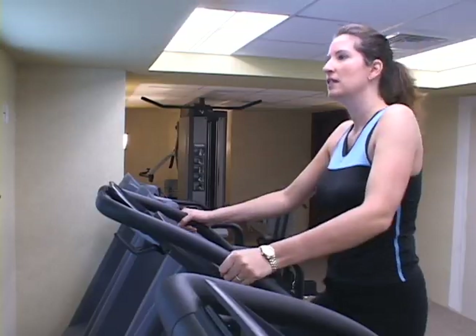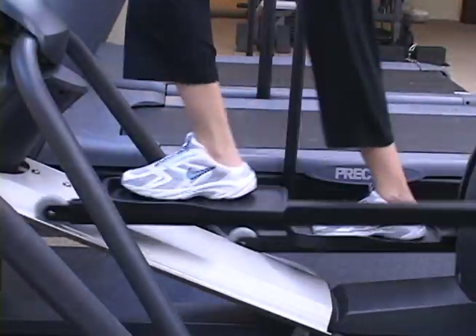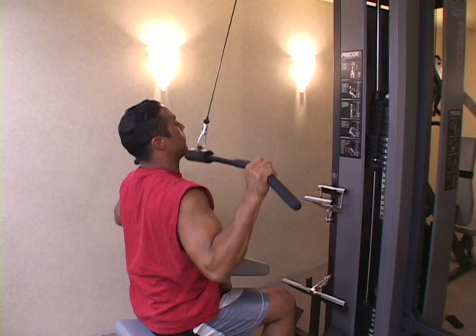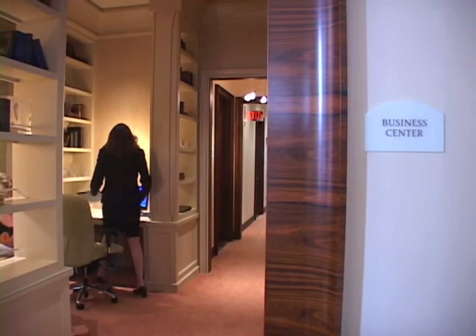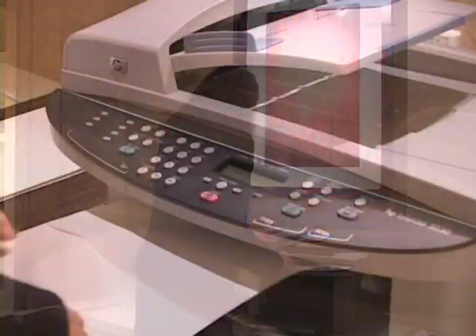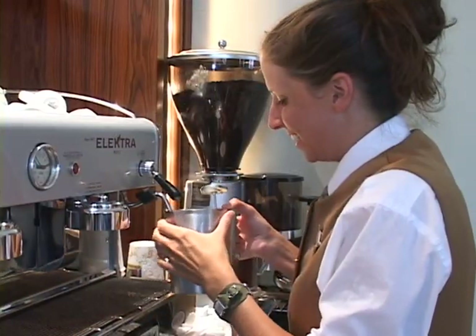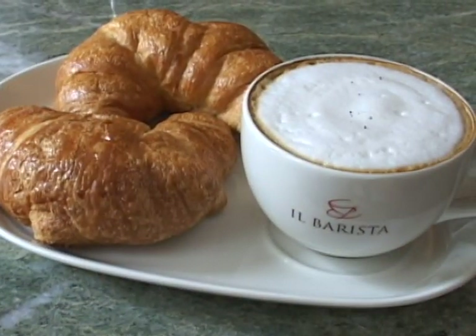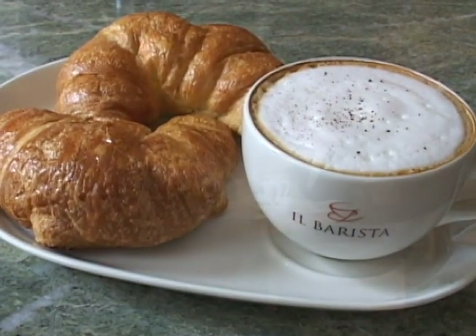The Back Bay Hotel has a fitness centre with cardiovascular and weight training equipment including elliptical cross trainers and multi-station weight machines. The business centre can provide all of your computer needs, faxes and copying. Our lounge provides coffees and teas and a fabulous range of freshly baked pastries, breakfast sandwiches and muffins straight from the oven.